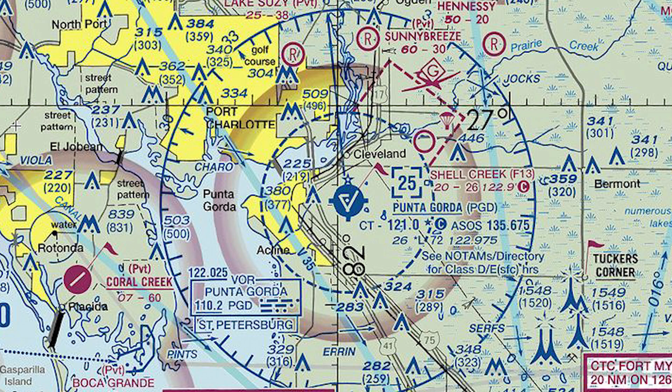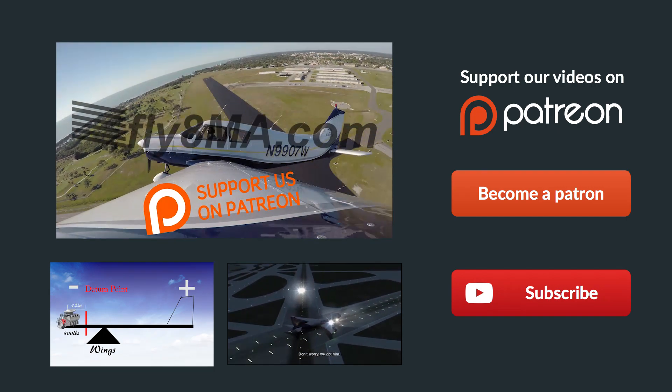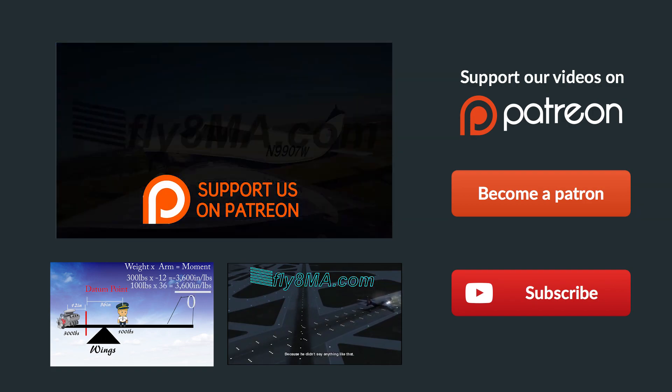And that's about all we have for you on Class D airports. Thanks so much for watching. If you have any questions, leave them in the comments below and we'll get back to you as soon as possible. Give us a thumbs up, subscribe to follow our latest episodes, and remember — if you can't fly every day, then fly8mikealpha.com. See you next time.